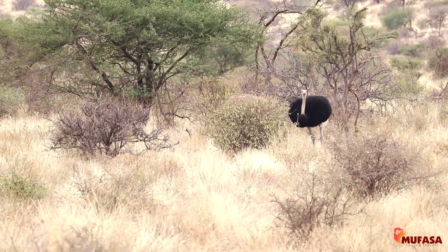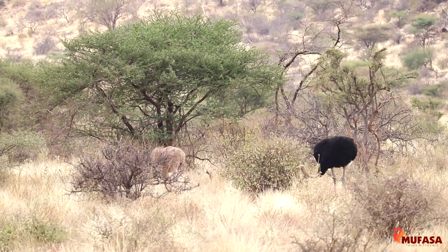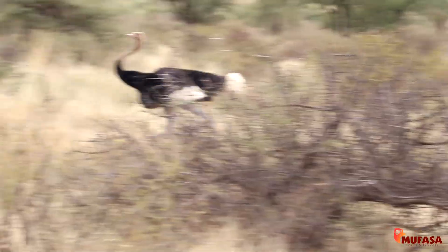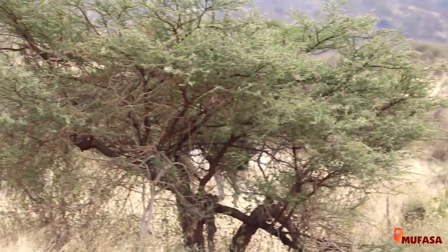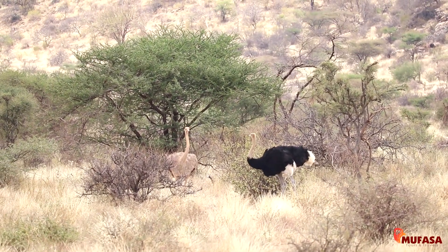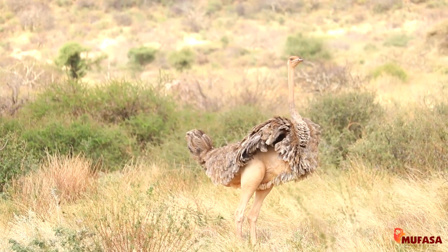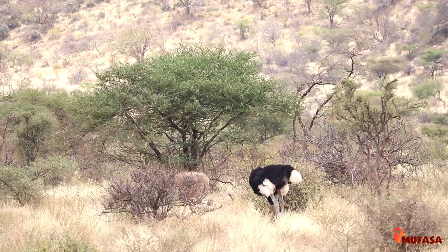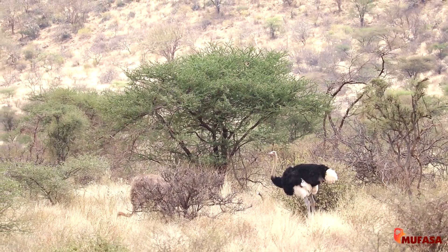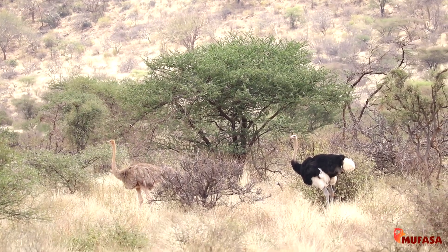The Somali Ostrich is characterized by the bluish or grayish-bluish color on the neck and thighs — very rarely seen and only found in the northern part of Kenya. The males are black with white tail feathers, while the females are grayish-brownish in color. Ostriches feed on various types of grains and shoots, and aid digestion by eating small pebbles.